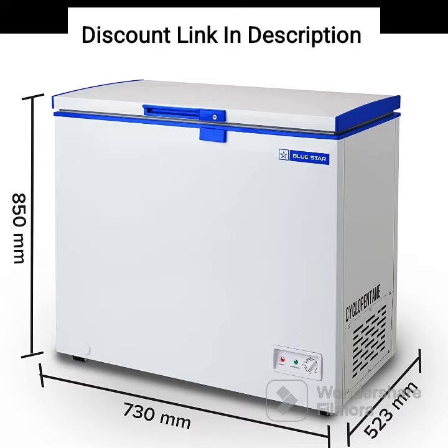The Bluestar CHFSD100DHPW single-door deep freezer has a sturdy build quality with a hard top lid that is designed to be durable and long-lasting. The freezer also has a sleek and stylish design that can easily fit into any modern kitchen or commercial space.